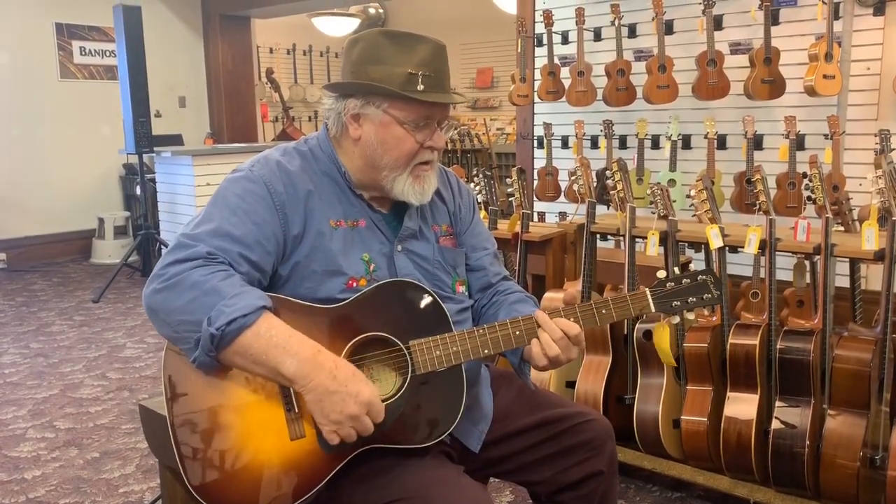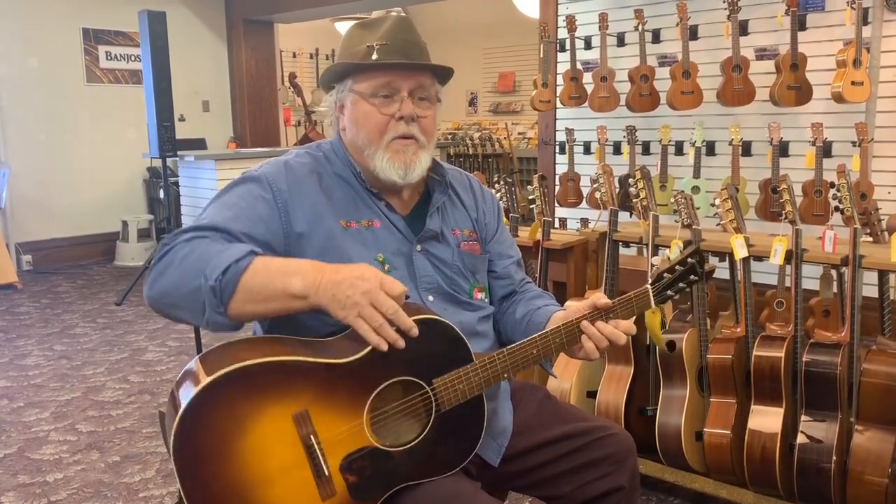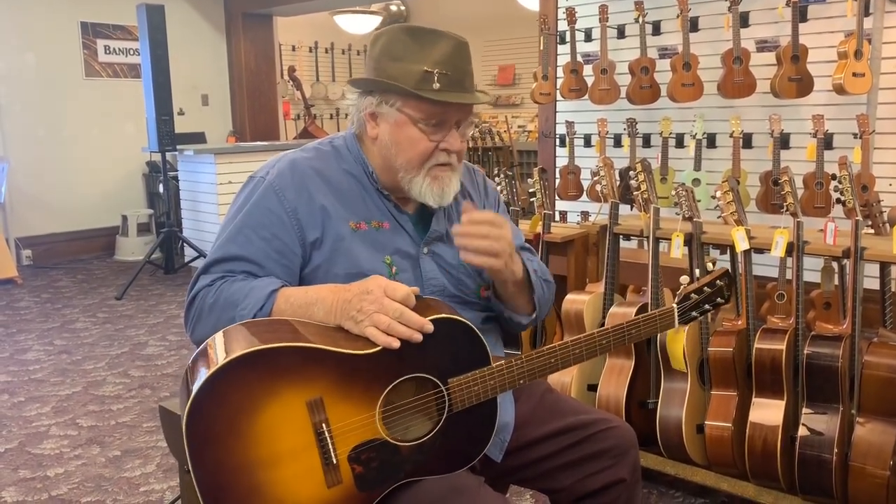I'm playing a Farida OT-22. I love these guitars. I'm here at Elderly Instruments today, going through a batch of these guitars.